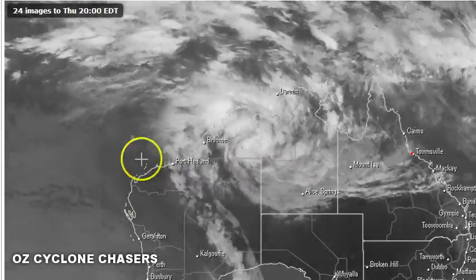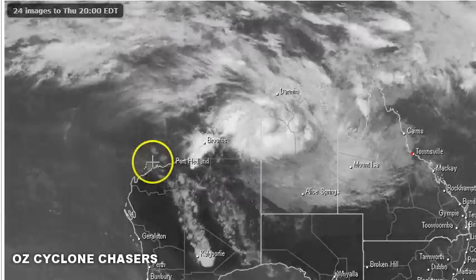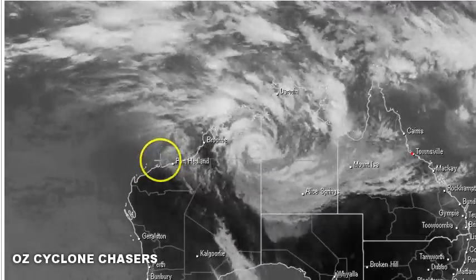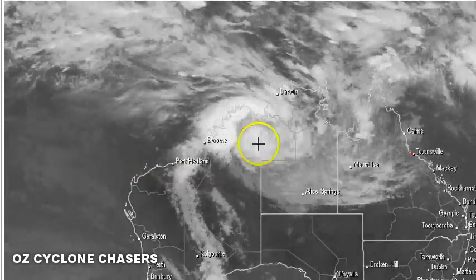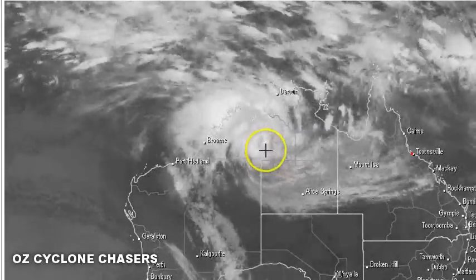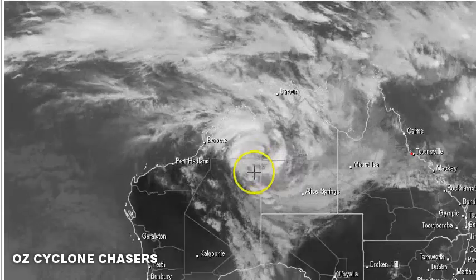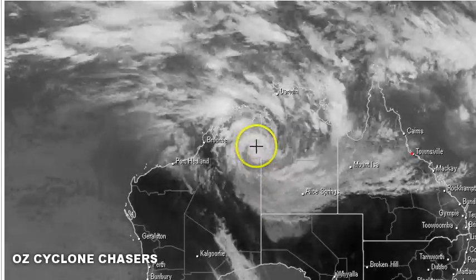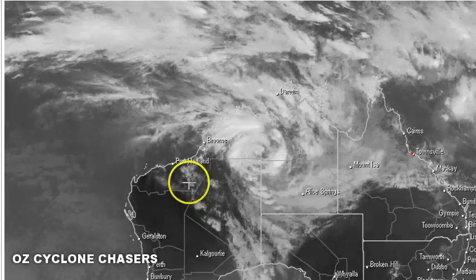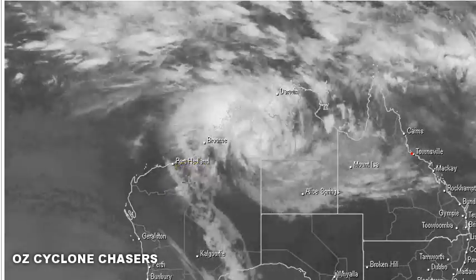If it pushes a little bit further to the east and north, up here on the Pilbara coastline, or even offshore around Port Hedland, then we're definitely in business. It's got very good structure, and we expect it to maintain excellent structure for at least the next two to three days.